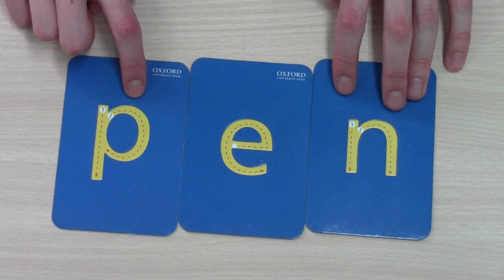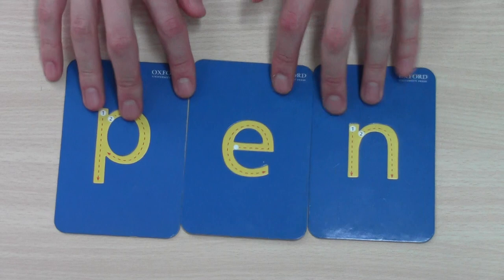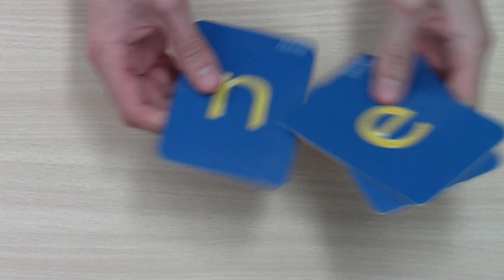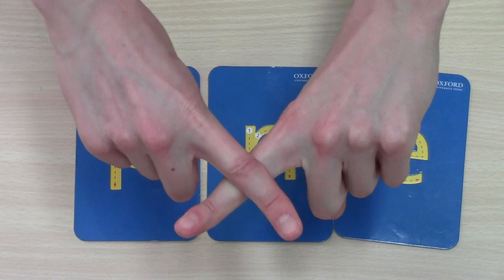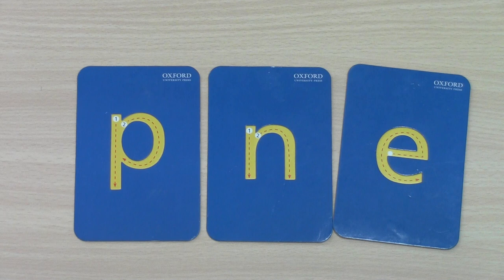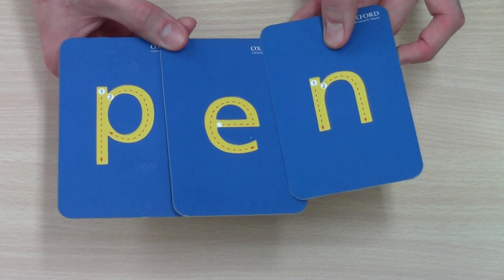Last one. This is a pen, like my pen. We say P-E-N, pen. Okay, let's mix them up. Does this say P-E-N pen? No. What letter comes first in pen? We have P-E-N, pen. P-E-N, pen.